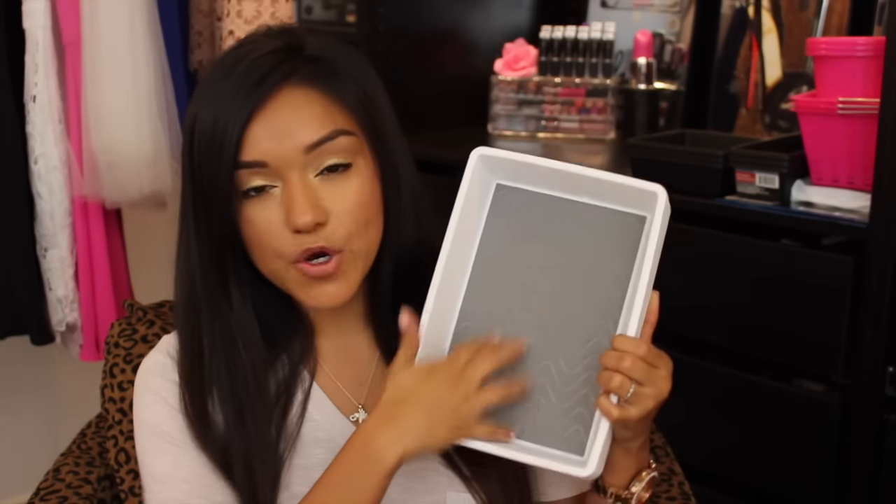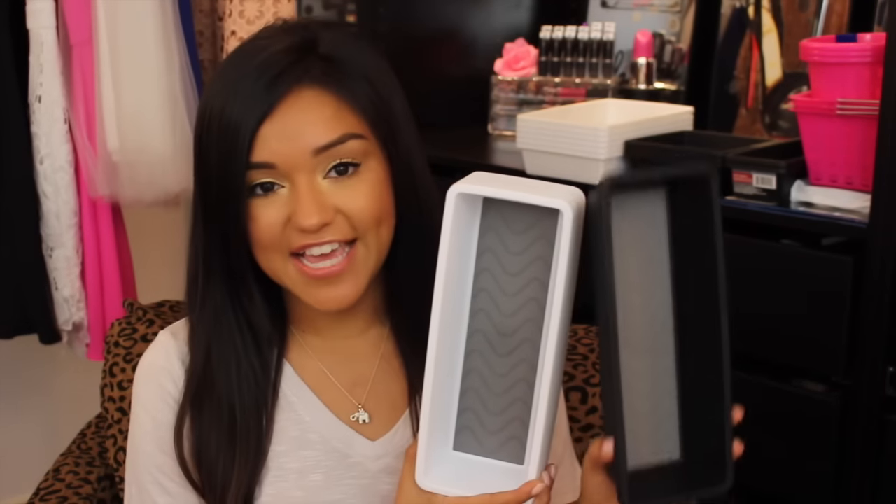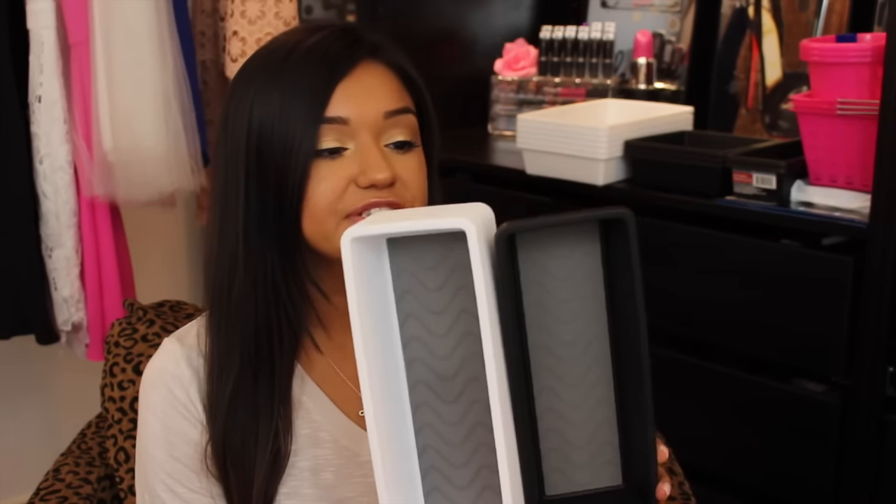When I went to the next Dollar Tree and they had the white storage containers, I could not say no. These are a little bit bigger and rectangular, white, and they also have that little slip-grip pad inside. I picked up six of these — they also have little grips on the bottom so they won't slip and slide when you're opening and closing your drawers. I also picked up six in the smaller size, which is the same size as the black containers, and again they have that little grip on the inside.